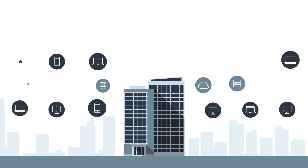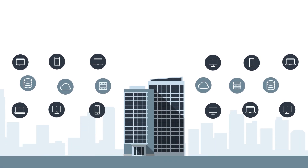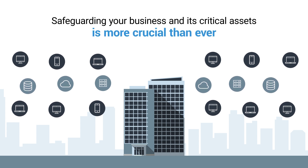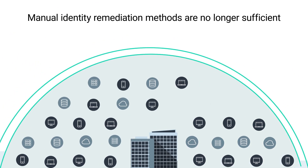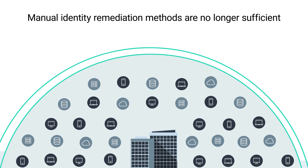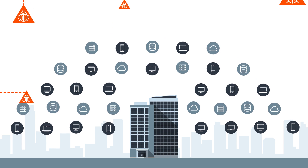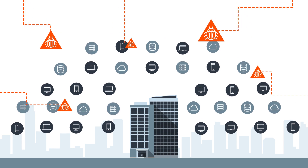In today's dynamic and challenging cybersecurity environment, safeguarding your business and its critical assets is more crucial than ever. Manual identity remediation methods are no longer sufficient, as they're tedious, time-consuming, and prone to errors, all while leaving you exposed to increasingly clever attacks.